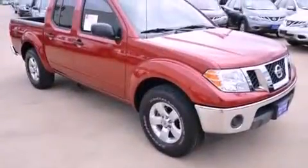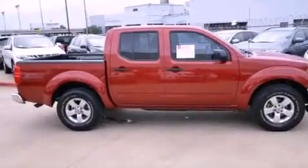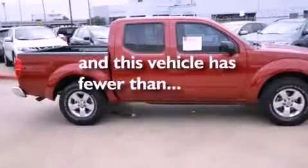A full-size spare tire, privacy glass, an anti-lock braking system, and air conditioning. And this vehicle has fewer than 25,000 miles on the odometer.